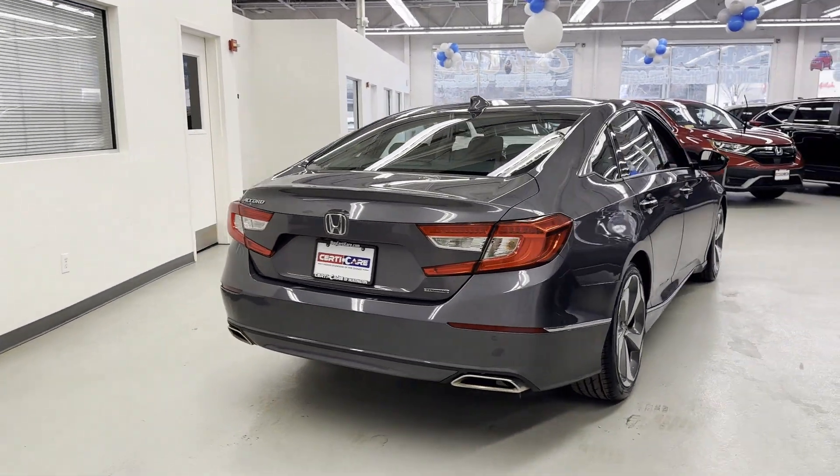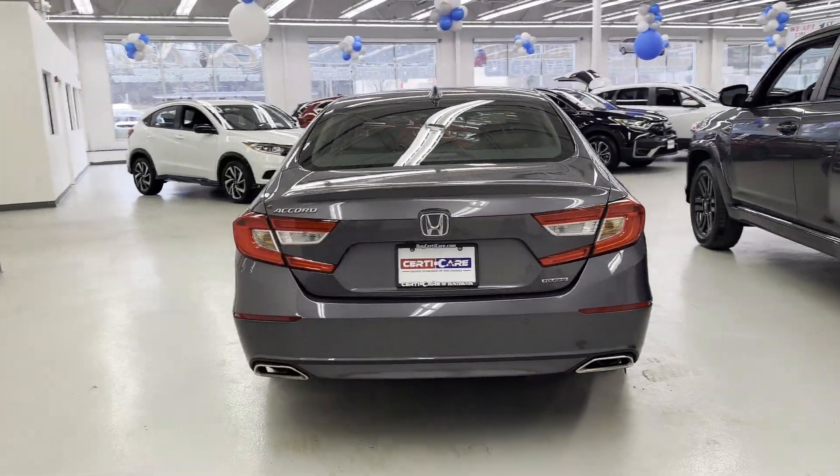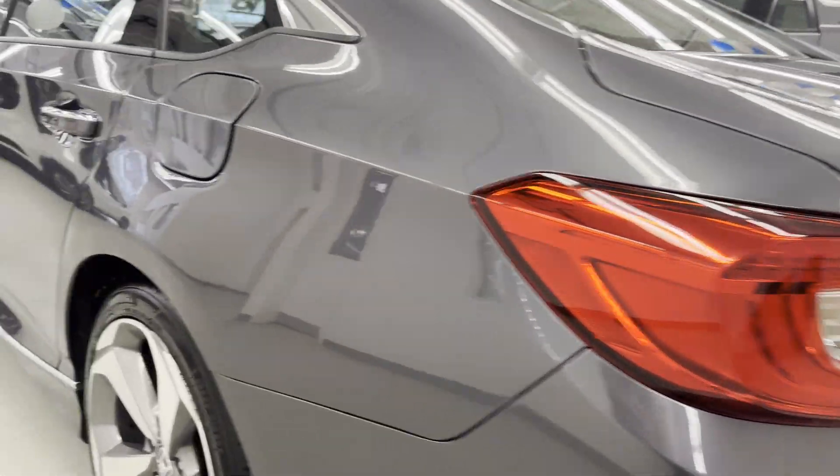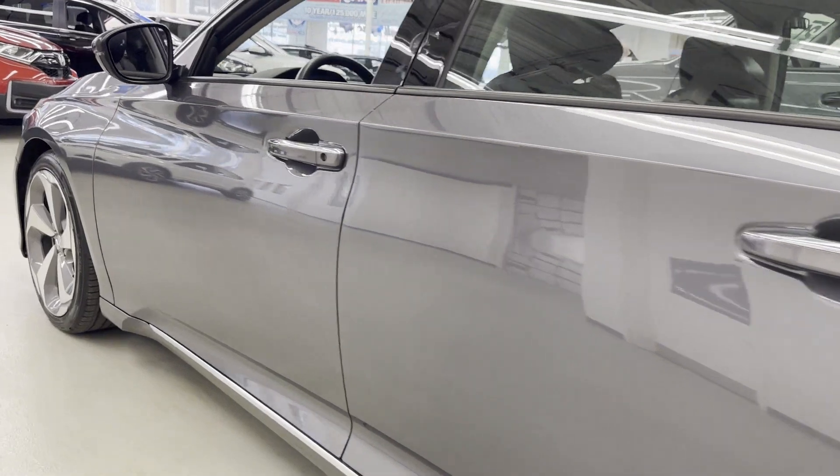Cross-traffic alert, lane-keeping assist, side-view mirrors with turn signals, lane departure warning, Wi-Fi hotspot, heads-up display, satellite radio.